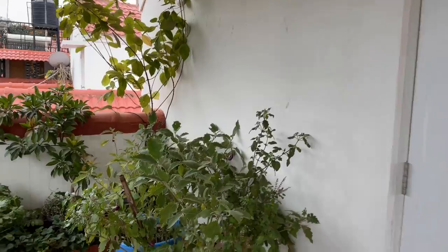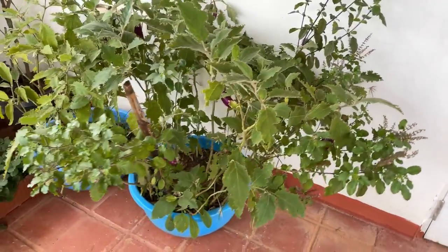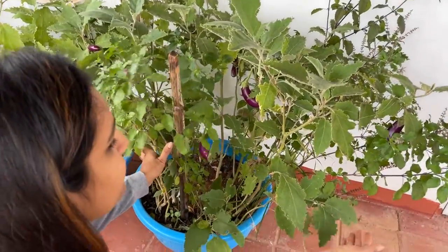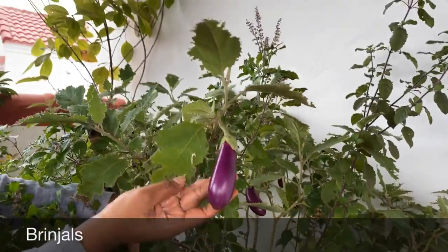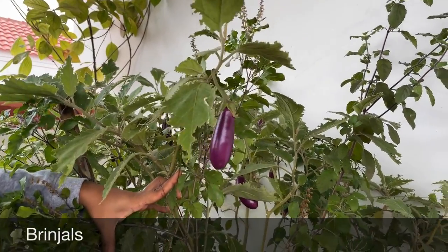Let me take you through what's growing on my terrace. Let's start from here — I have two tubs in blue color, these are 40-liter tubs, and I have grown brinjals. You can see there are so many brinjals which are ready to harvest. I have a separate video on brinjals — how to grow them from seeds.